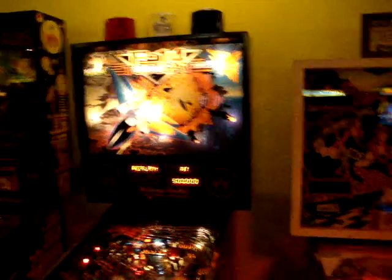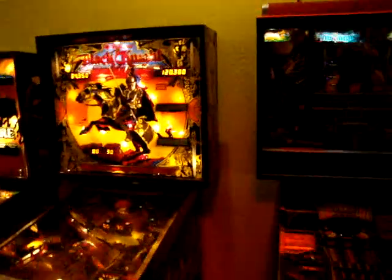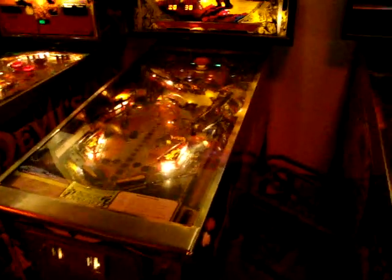F-14 Tomcat — Williams Pinball, looks like it's from the 90s. Big Guns — gigantic piece of back glass there, but it's off right now. Black Knight — one of the most classic pinballs ever, by Williams. He's working right now. Looking awesome.